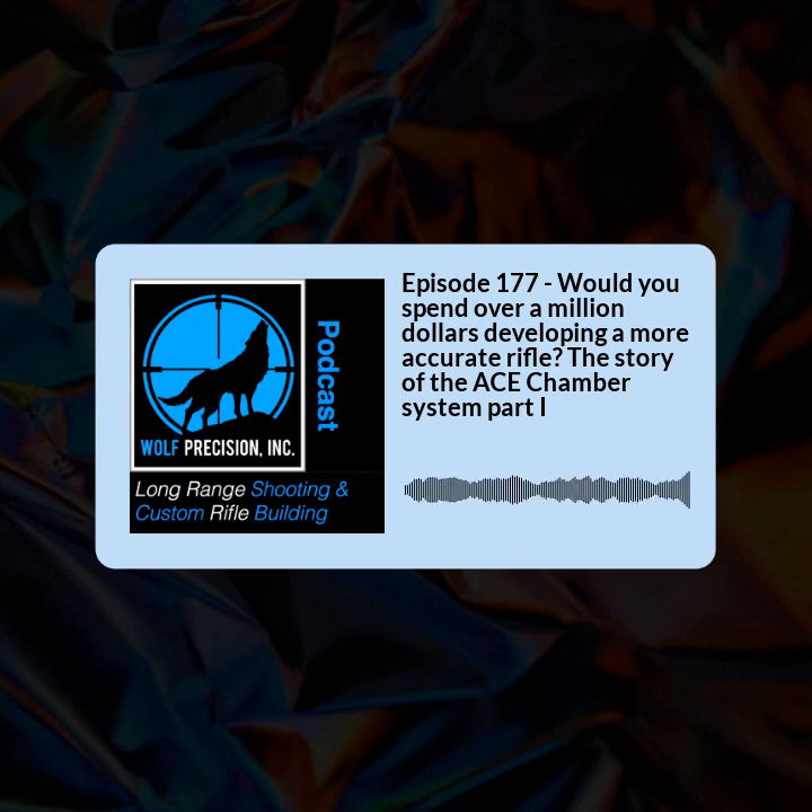Hi, and welcome to the Long Range Shooting and Custom Rifle Building podcast presented by Wolf Precision Incorporated, where we learn about and share long range shooting and custom rifle building. I am your host, Jamie Dotson, and welcome to the show. Welcome to episode 177 of Wolf Precision's Long Range Shooting and Custom Rifle Building podcast. In this episode, we're going to be talking about the ACE Chamber System, the history, and the question: would you spend over a million dollars developing a more accurate rifle? Welcome to the ACE Chamber System.